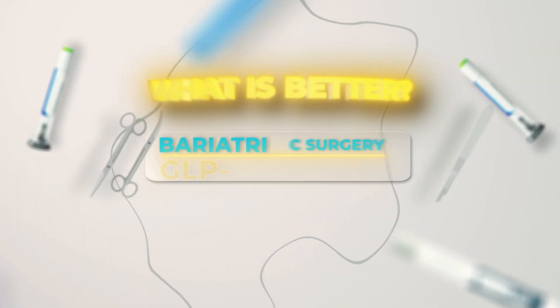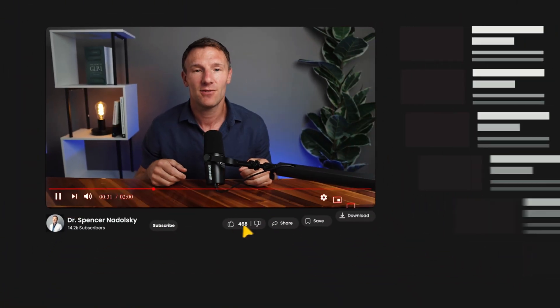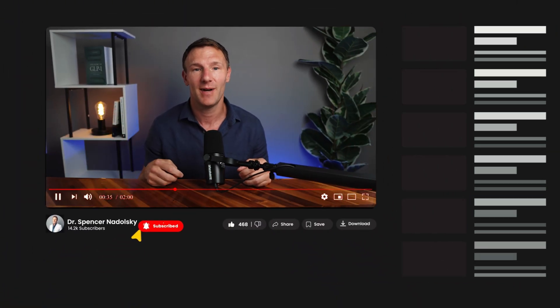So there you have it — GLP-1 medicines versus bariatric surgery. Which one is better? There's not a great singular answer. A good obesity doctor should be thinking about utilizing one or the other, or even both, in certain situations. Hope this video is helpful. Share it with a friend or family member who is thinking about a GLP-1, and if you're interested in weight loss, obesity, and GLP-1 medicines, make sure you subscribe to my channel.